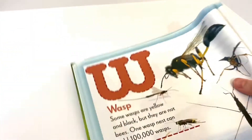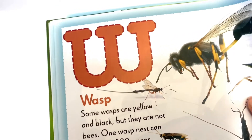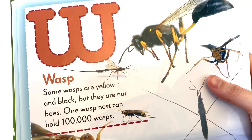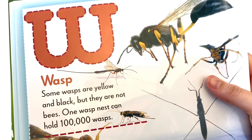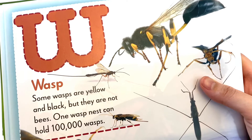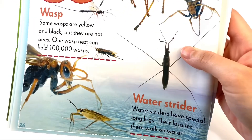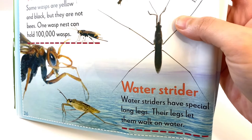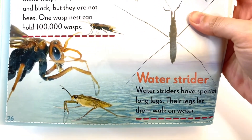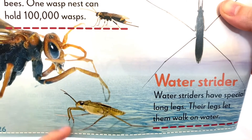Let's move on to the letter W, which is for Wasps. Some wasps are yellow and black, but they are not bees. One wasp nest can hold 100,000 wasps — that's a lot! Water Striders. Water Striders have special long legs that let them walk on water. Look at those long legs!